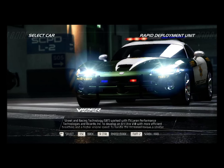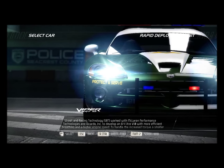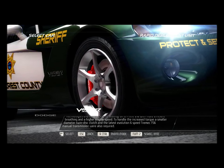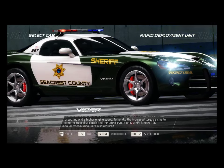Street and Racing Technology, SRT, worked with McLaren Performance Technologies and Ricardo Corporation to develop an 8.4-liter V10 with more efficient breathing and a higher engine speed. To handle the increased torque, a smaller diameter twin-disc clutch and the latest Evolution 6-speed Tremec T56 manual transmission were also required.